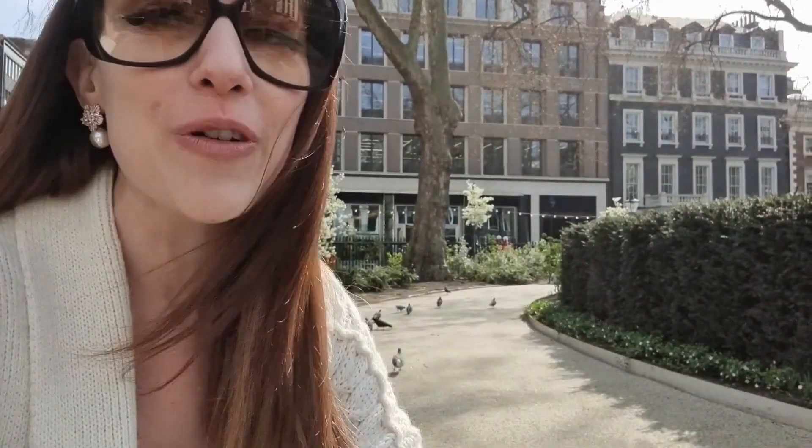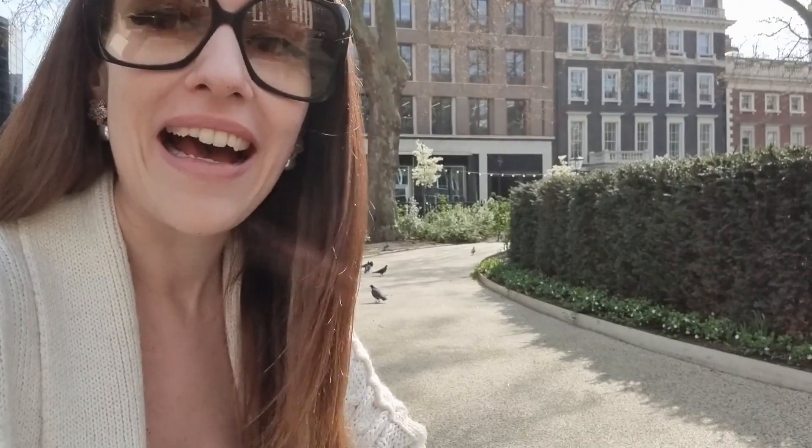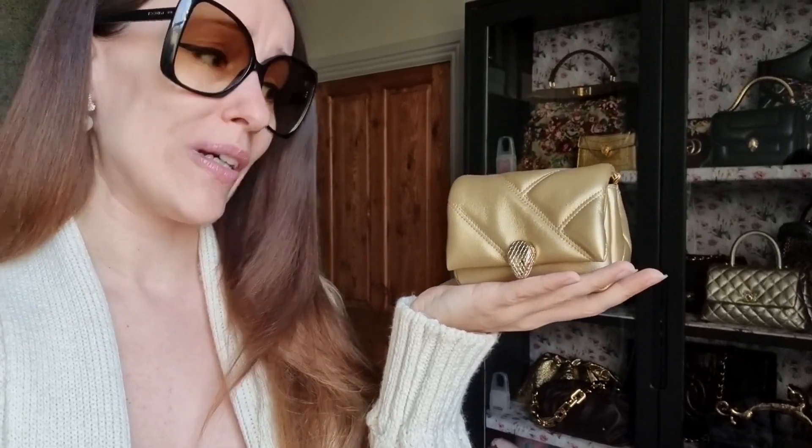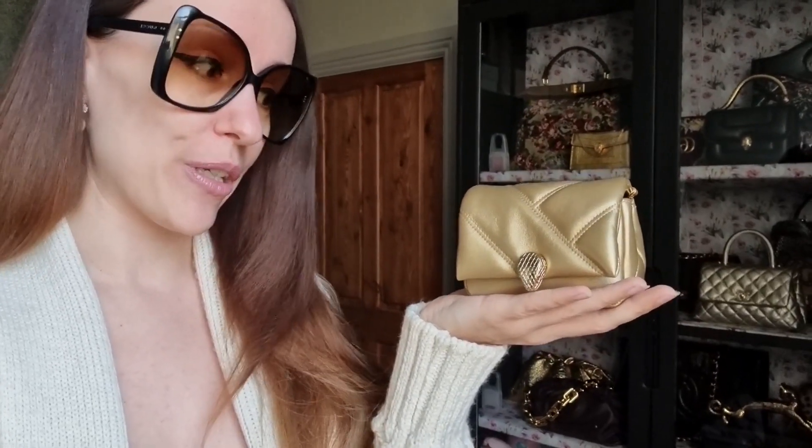I mean, cheapest and luxury are opposites already. Nonetheless, let's say the more affordable bags. This is the cheapest handbag in my luxury handbag collection — it's my Bulgari Serpenti Cabochon. It's such a little cupcake, I absolutely love it. However, you need to play Tetris in terms of what you can fit in here. Obviously, that's the reason why it's the cheapest one — it was only 600 pounds.